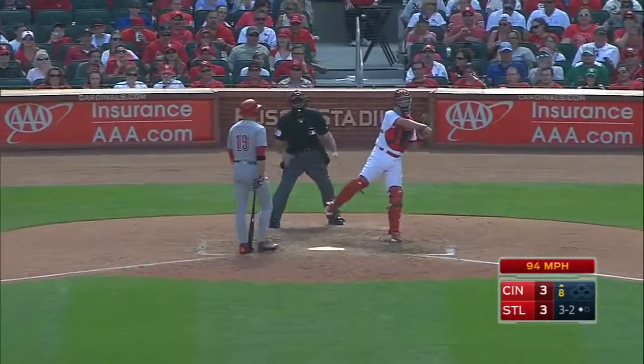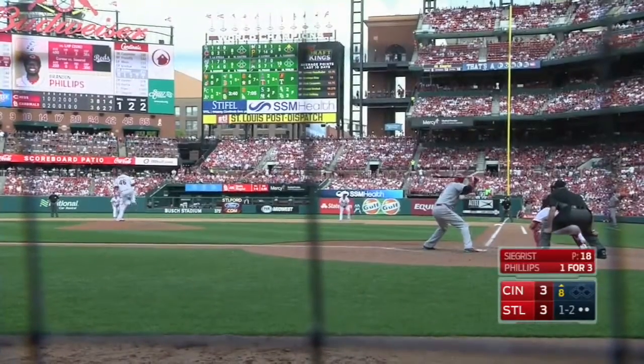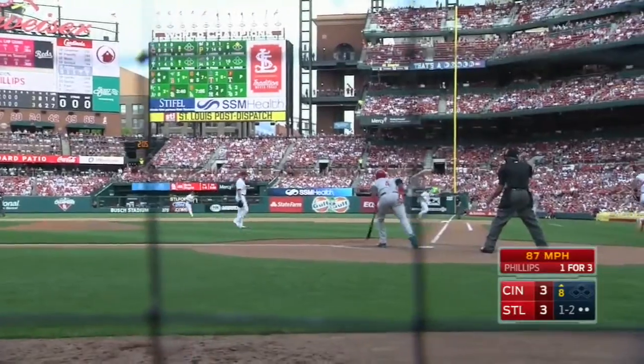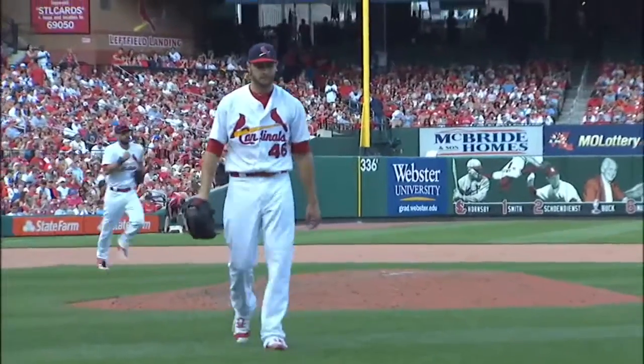On the outside corner, strikeout of Bono, who's now 0-for-10 against Kevin Segrist. 1-2 pitch — he got him. Strikeout of Phillips as he dropped to a knee. The changeup.